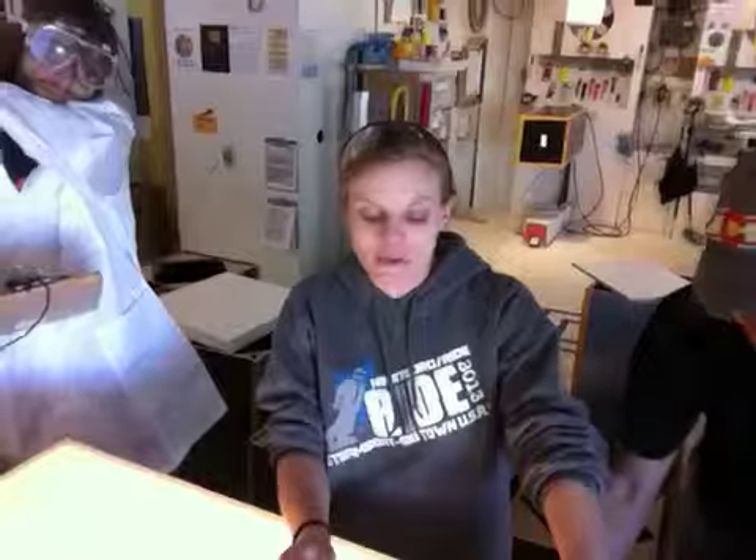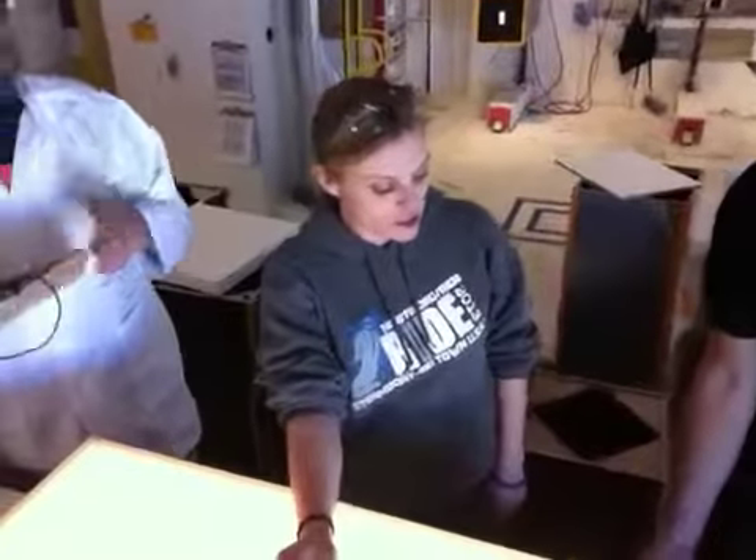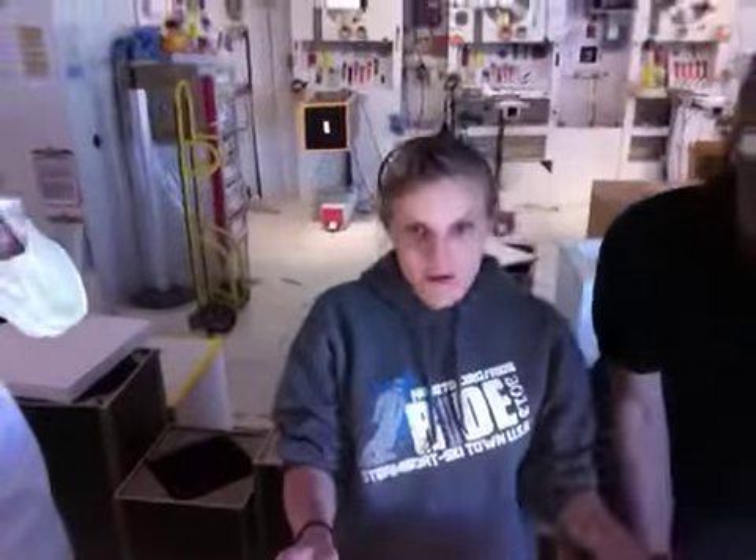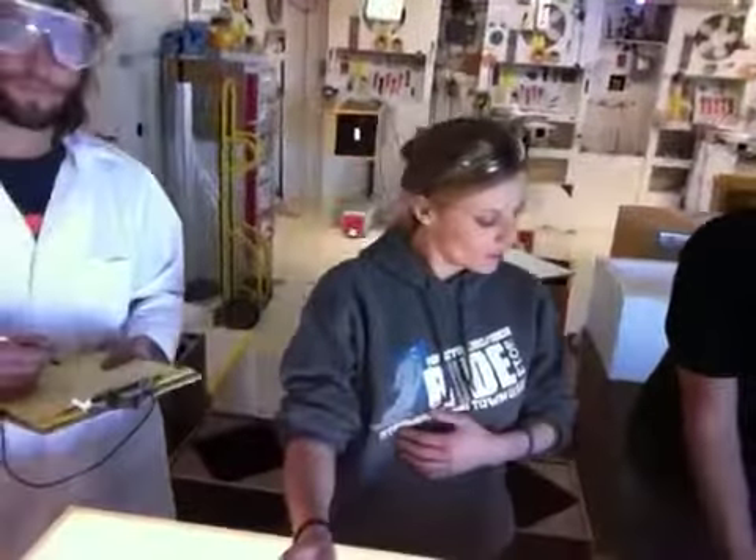We are sending it with contact paper on both sides, so when you get it, just peel it off. We just want to protect it while it's in shipping so it doesn't scratch. And it will be going out today via FedEx, shipping to you in Chicago.